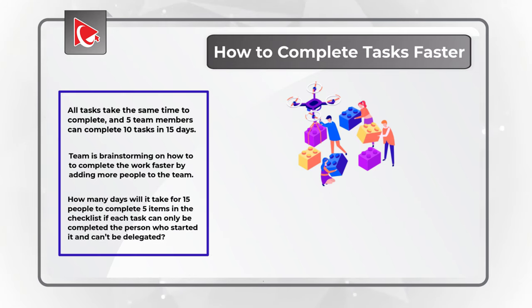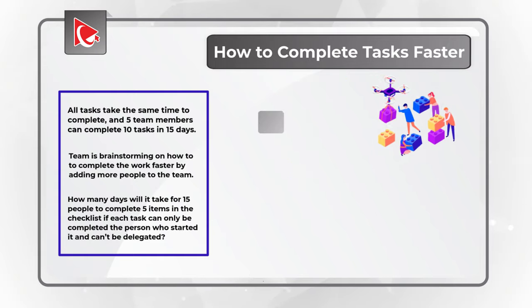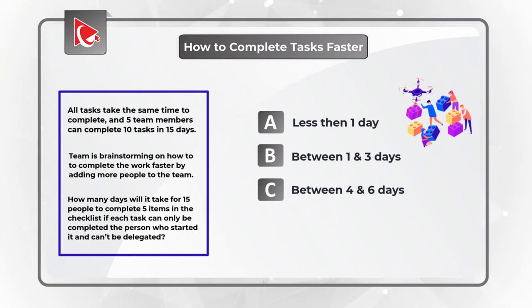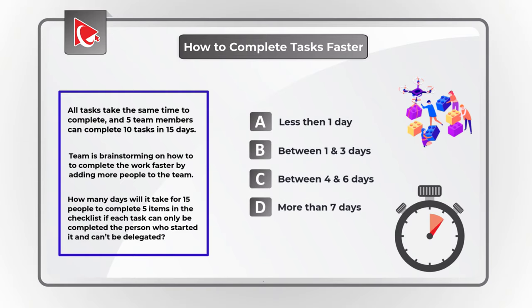You have 4 different choices. Choice A: less than 1 day. Choice B: between 1 and 3 days. Choice C: between 4 and 6 days. And Choice D: more than 7 days. Do you see the answer? Give yourself a little bit of time, maybe 10 to 15 seconds, to see if you can calculate it.